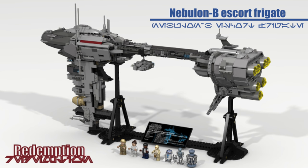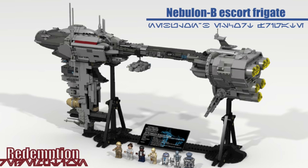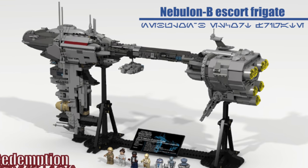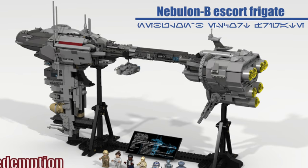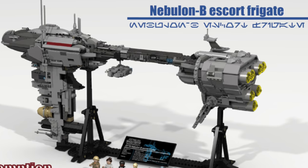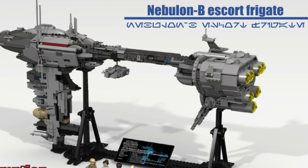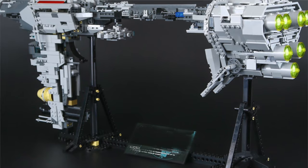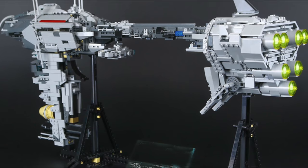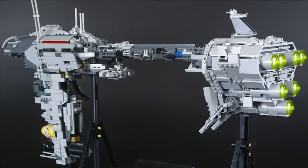Number four: the Nebulon B Frigate recently lost the vote to the Republic Gunship. However, I think this is a set LEGO has to make within the next decade. It's very clear the Nebulon B Frigate is a ship a lot of Star Wars fans care about. There's a LEP version that's kind of gone around for a while, but I think it would make a great $200 UCS set — maybe a little bigger than that with some minifigs thrown in. I never in my wildest dreams thought LEGO would make a UCS Republic Gunship, and yet here we are.